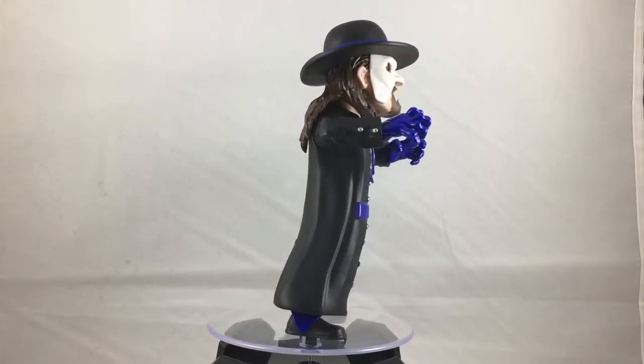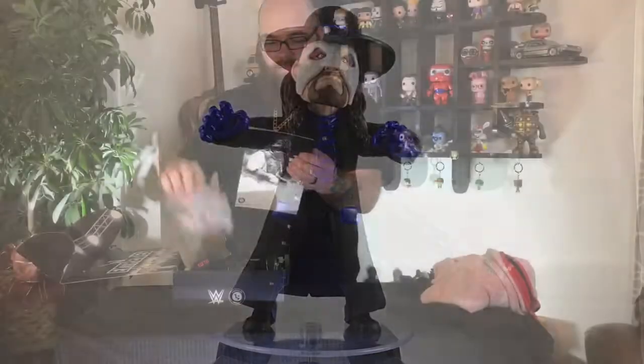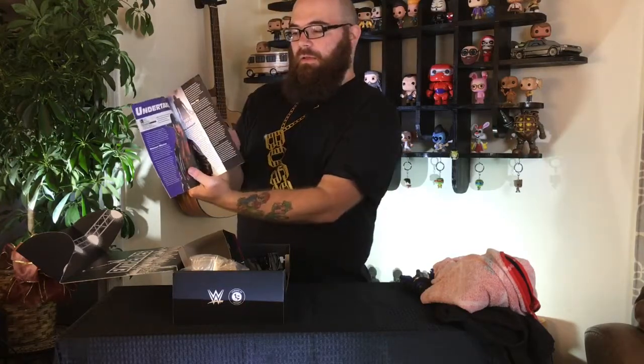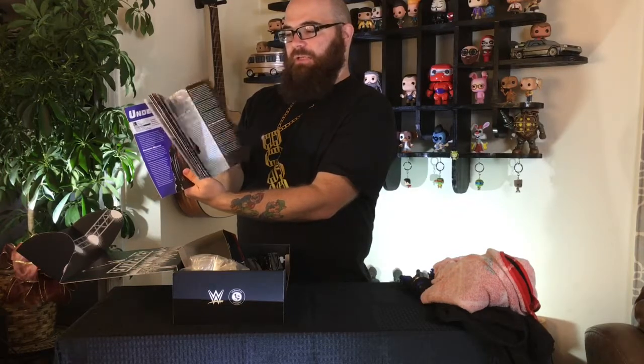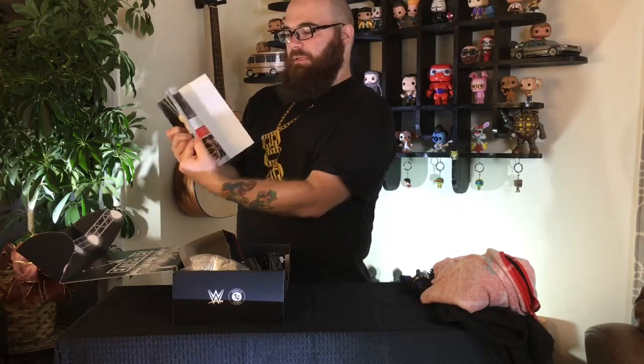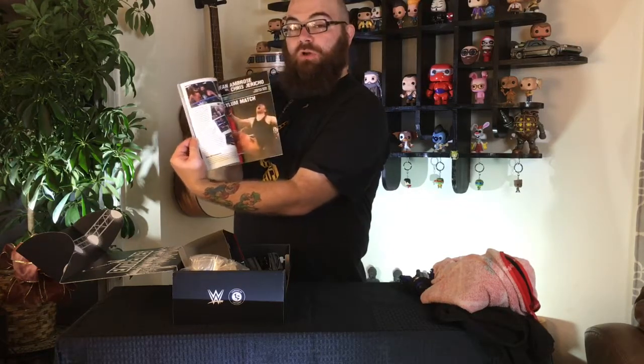Next we have the Slam Crate Book of Extremes, which covers many of the more extreme moments and people from WWE history. It includes Mankind, Hell in a Cell matches, the Dudley Boys, Extreme Rules matches, and Dean Ambrose vs. Chris Jericho from last year in the Hell in a Cell with the thumbtacks. A little history of some of the most extreme matches in WWE. Mankind is on the back with his title saying 'Have a Nice Day.'